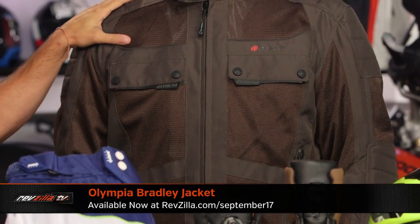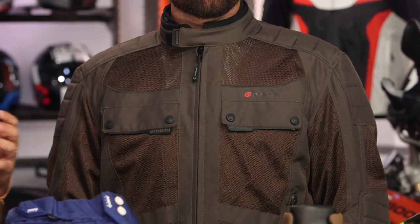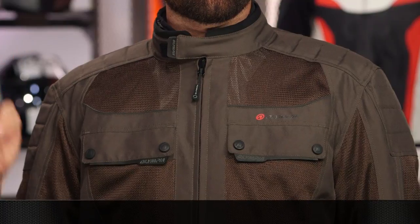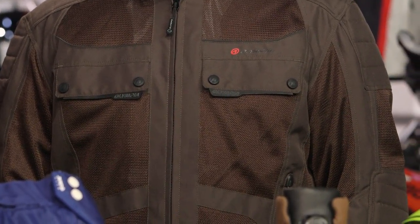New products for the month of September continue on into launch season. First up is Hi-Viz Brian wearing the new Olympia Bradley at the $200 mark — part of the larger Olympia collection for the fall, some leathers, some textiles. What we dig about the Bradley: removable waterproof liner, mesh construction, uses this drab green. He's wearing a size large, 6 foot, 195, 42 inch chest. After years of having basic CE rated armor, Olympia now has CE level two armor in their new products. So at the $200 mark it's bang for the buck, it's American cut conservative, and the armor has now caught up to the value-for-dollar equation. We dig Olympia — Kevin and Carrie Lee, you done good.